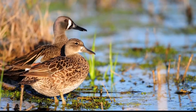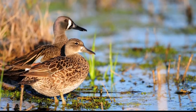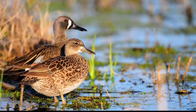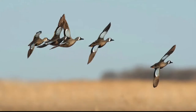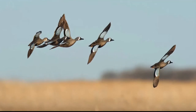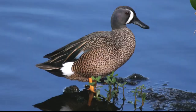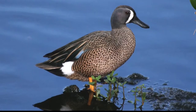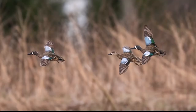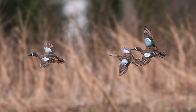Female Blue-Winged Teal have a brownish gray head with a darker crown and eye strip. The breasts and sides are brown. The upper parts are olive brown and the upper wing coverts are bluish but less vibrant than the drake. The bill is gray black and the legs and feet are dull yellow brown. The female has a high-pitched squeak. Blue-Winged Teal dabble to feed on the vegetative parts of aquatic plants such as algae, duckweeds, pondweeds, seeds, sedges, grasses, and large amounts of aquatic invertebrates found in shallowly flooded wetlands.